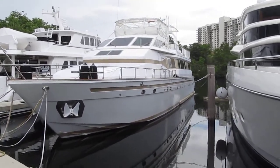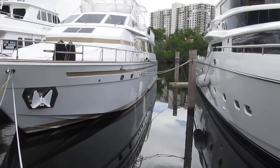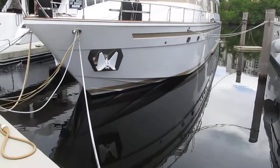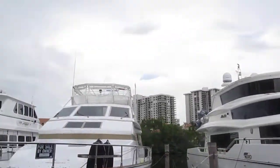Today we have a 90-foot Azimut 1988 located down here in Miami, Florida. The boat is very inexpensive. It needs some work.